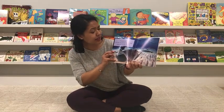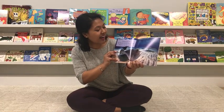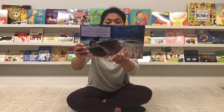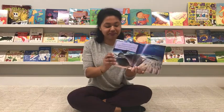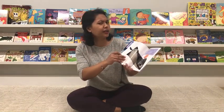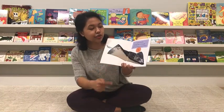Stingrays are fish, but they do not look like most fish. Stingrays are wide and flat. Can you see it? Their flat body helps them swim really nicely in the water. They do not look like a regular fish we see. Look at its fin — it looks like a triangle.